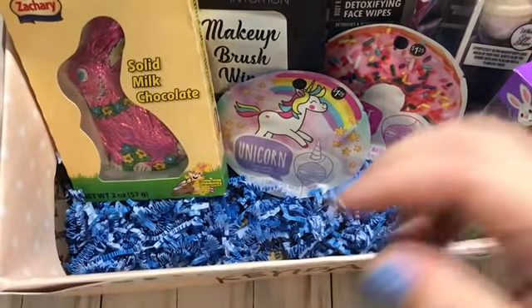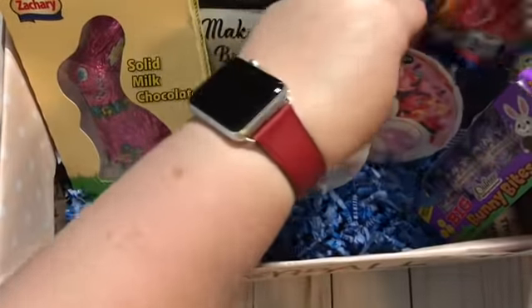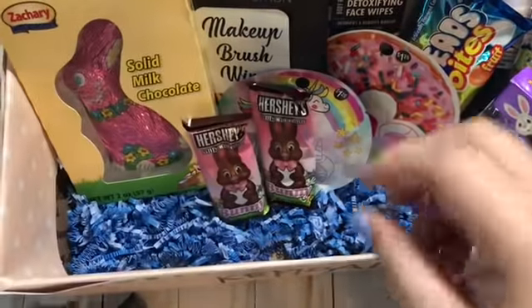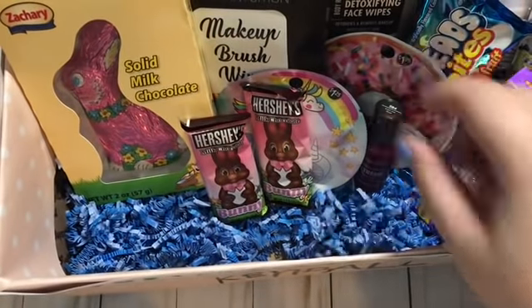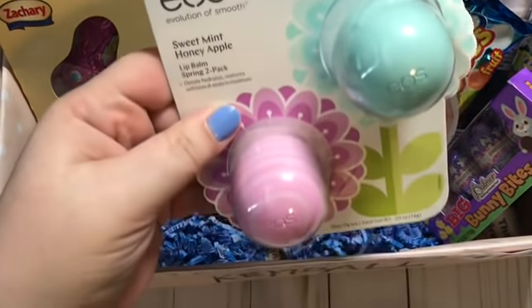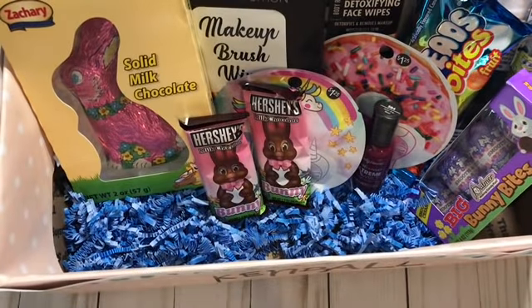I got her the same candy I got for my son — Airheads, the chocolate bunny. For her, she likes dark colors, so I got her some Sally Hansen fingernail polish. I also got this two-pack of EOS Evolution of Smooth lip balm — my girls love this stuff, I love this stuff. I got the two-pack so I could split it between the two of them.